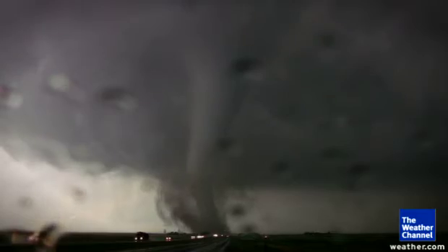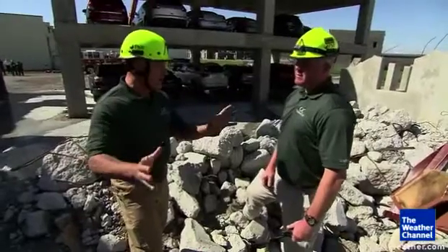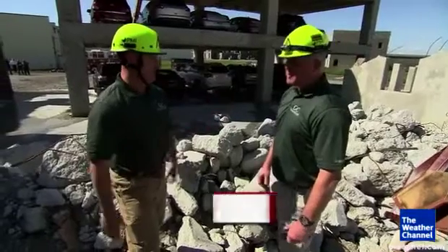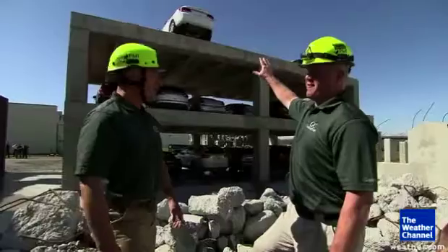The experts here are going to show me what it's like to be in a vehicle when a tornado approaches. The power of a tornado can lift and drop a car 100 feet. So what we're going to do is demonstrate the damage it's done by dropping one from just 30 feet.